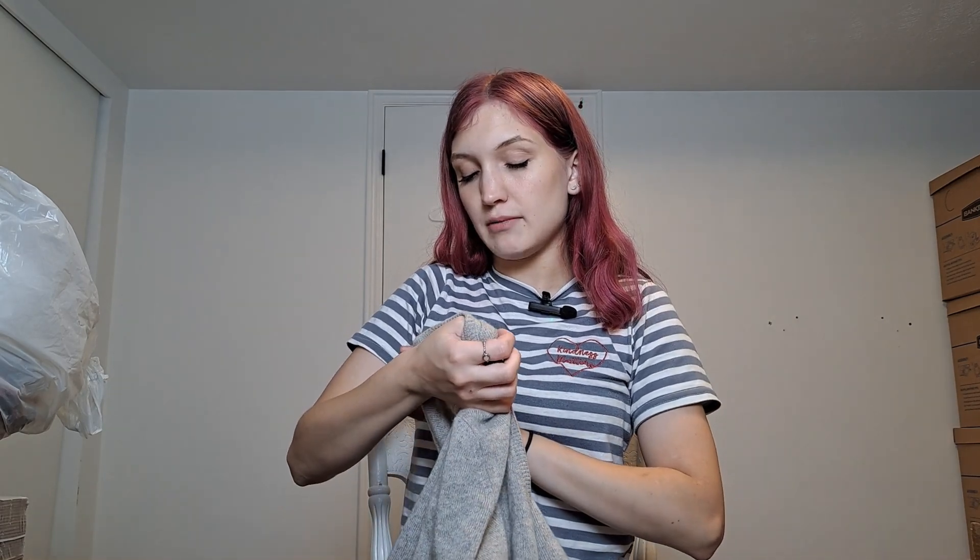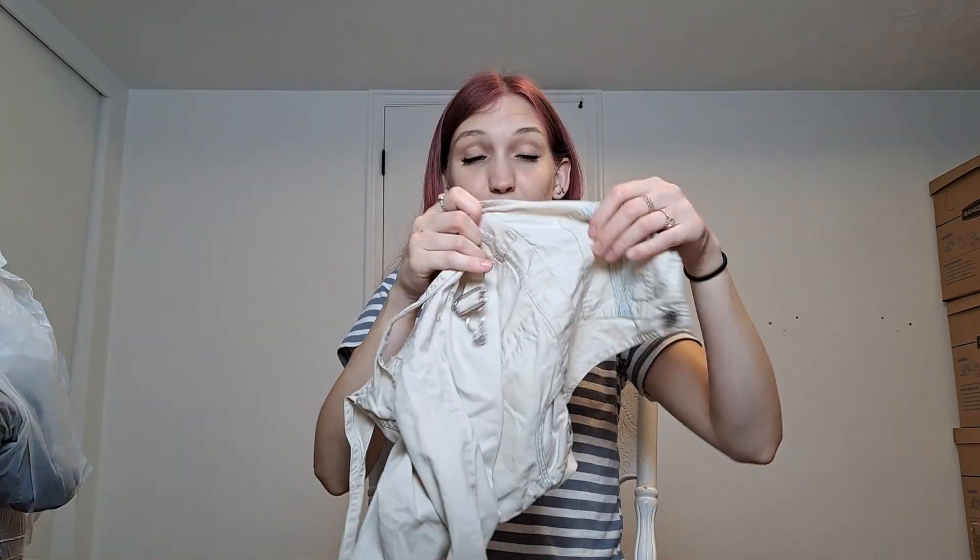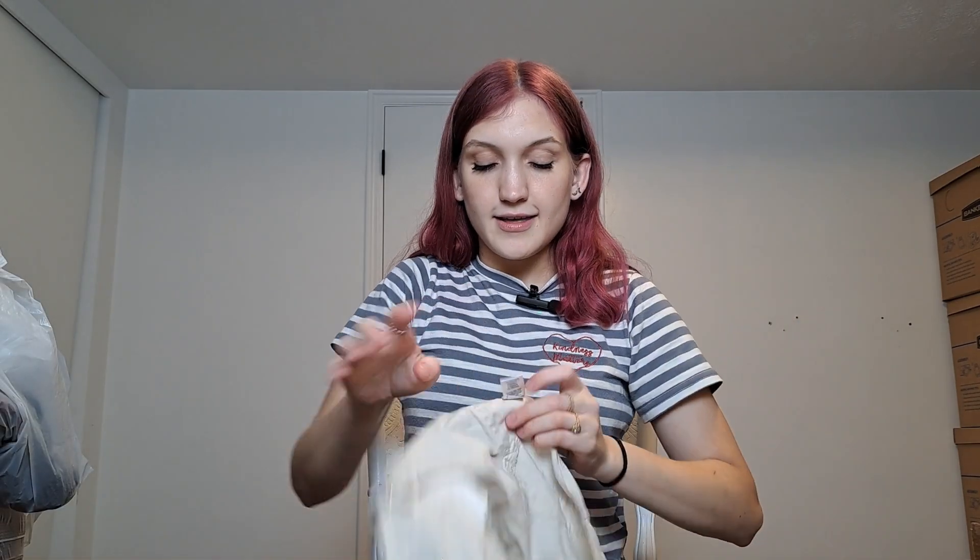Here we have another cashmere piece, also from Charter Club — two-ply cashmere, super soft. But I just found a hole here and another hole there. That's completely fine — I'll add it to my flawed cashmere bundle, and eventually that'll be a great sell.